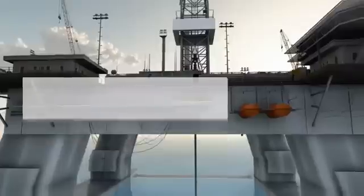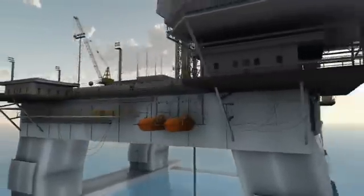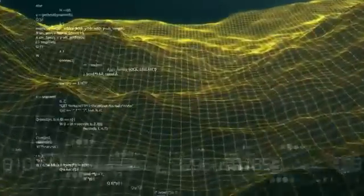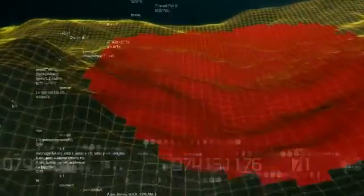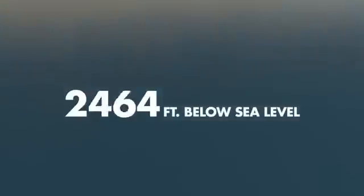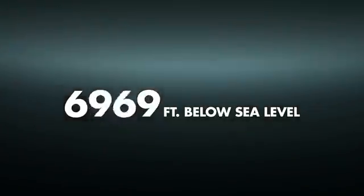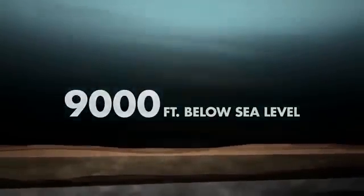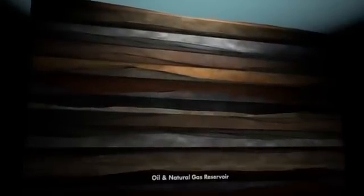Drilling a safe, deepwater well can take years of planning and preparation. After identifying potential oil and natural gas reservoirs beneath the seafloor using seismic technology, a drill site is selected. Shell geoscientists choose the drill site location on the seafloor based upon the safest well path that will encounter the targeted oil and natural gas. For an exploratory well, in water depths up to 9,000 feet deep, this seafloor location is generally directly above the reservoir.